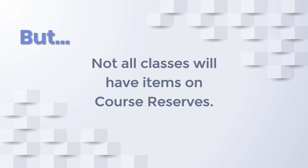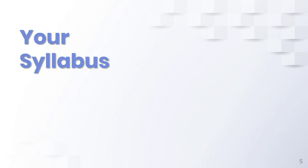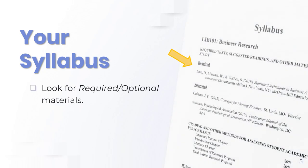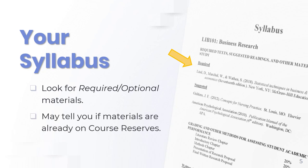To find out if your class does, you'll have to check. Start by identifying the required and suggested books and materials on your class syllabus. Your professor might even tell you that there are already copies on course reserve.